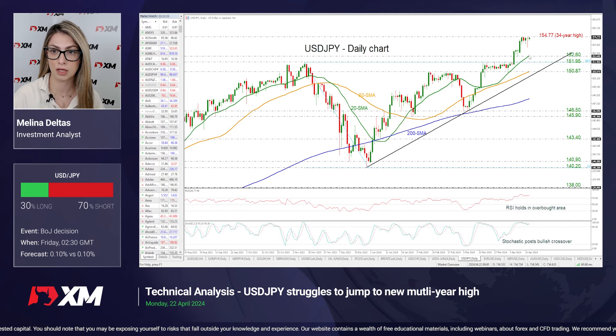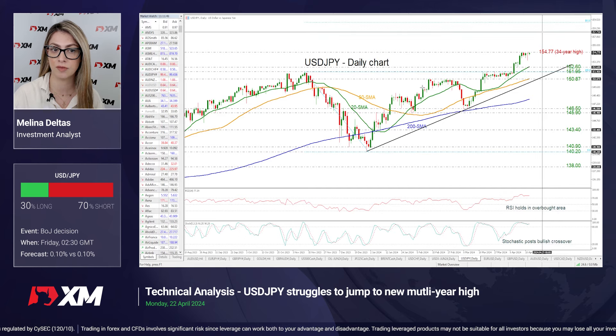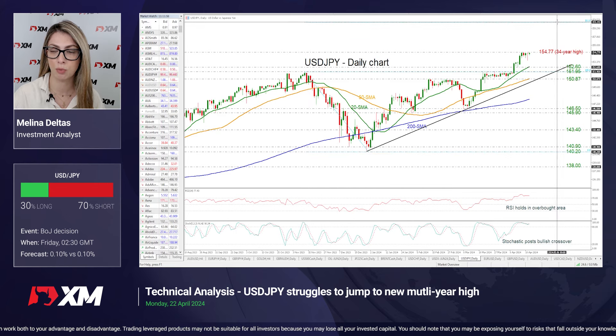Looking at the dollar-yen, we can see that the market is struggling to surpass the 34-year peak of 154.77 over the last five sessions. If there is a closing day above this level, then it may reach the next psychological numbers such as 155 and 156, or even higher. If there is also a penetration of these handles, then the market may reach the 161.8% Fibonacci extension level of this down leg from 151.95 to 140.20, at 159.15.